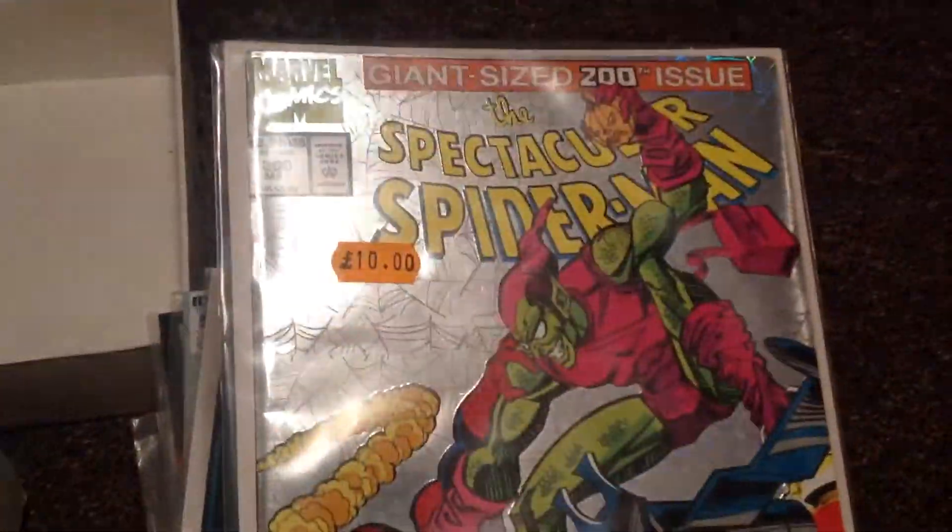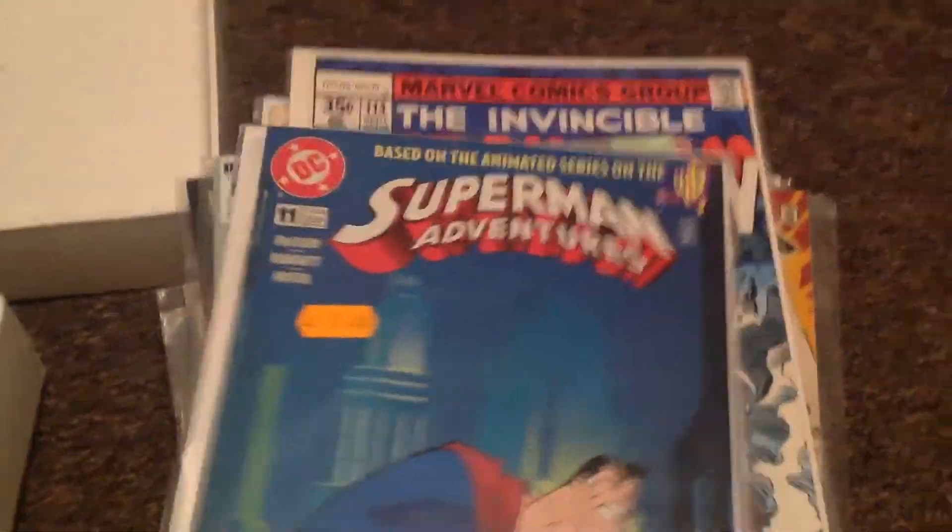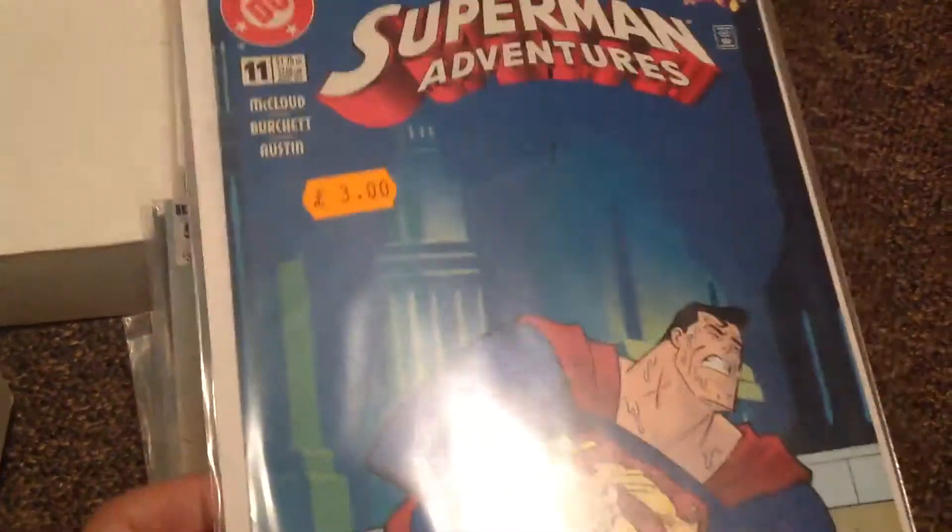Got a giant sized 200th issue Spectacular Spider-Man. Superman Adventures, issue number 11.